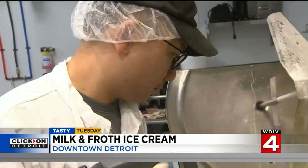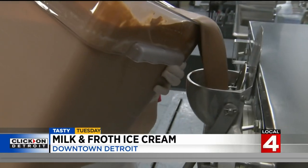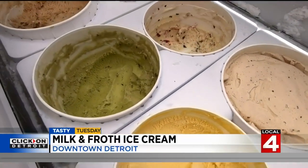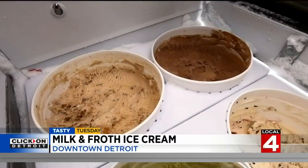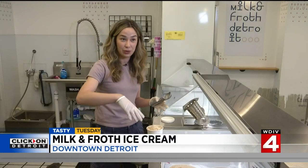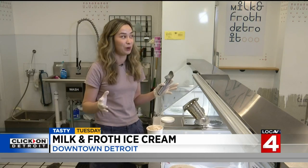The mad Milk and Froth scientists not only handcraft each ice cream base for each flavor, but the honeycomb and pecan brittle both have house-made brittles. The pecan brittle actually has a house-made pecan butter in the ice cream itself, so if you were to taste it without the brittle, it still tastes super pecan-y.